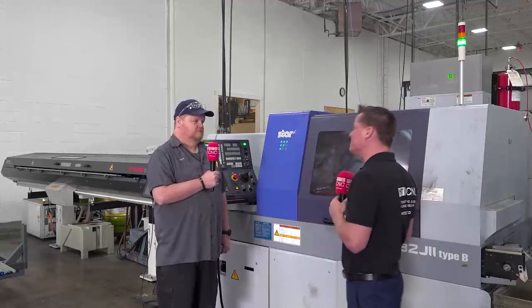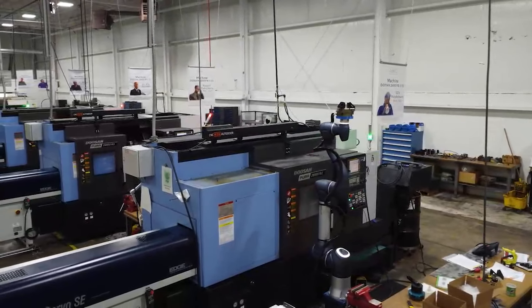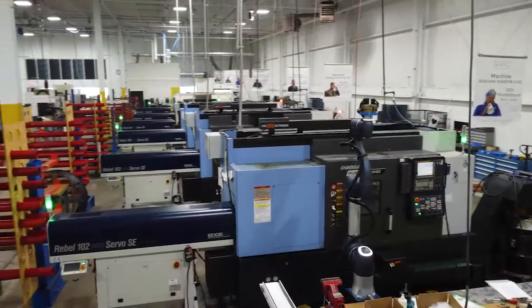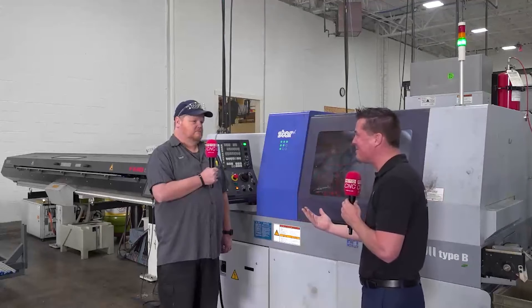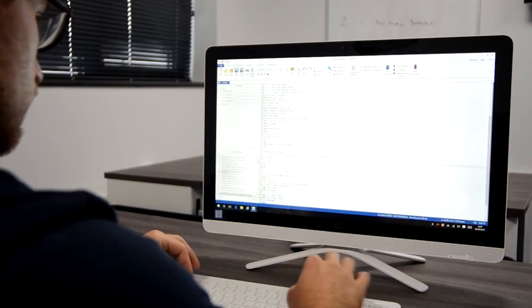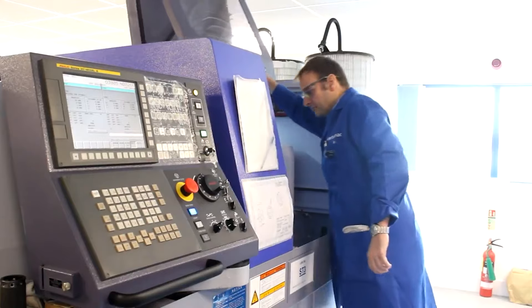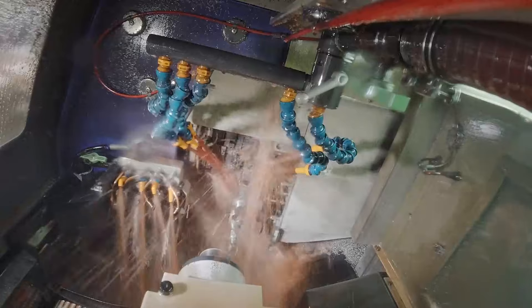This has obviously been a partner of yours for a long time. As I walk around this massive facility, you continue to grow — you're adding them. I see 2013, 14, 15, 16, all the way up to 22, and probably 23 coming as well. How's the partnership when it comes to Star — the relationship, service, support? These machines have reliability, but we have to have it, especially when we're running 24-hour operations. How's it been for you?